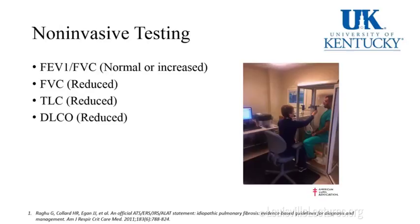On pulmonary function testing, we see a normal or increased FEV1/FVC ratio, a reduction in forced vital capacity, a reduction in total lung capacity, and a reduction in diffusing capacity for carbon monoxide. I did lung function testing as part of a project for the American College of Chest Physicians — it's not an easy test. Every test we ask patients to do puts them through a burden too.